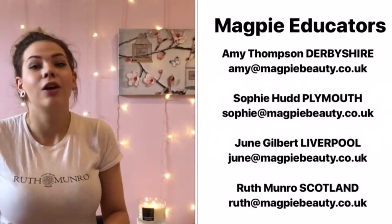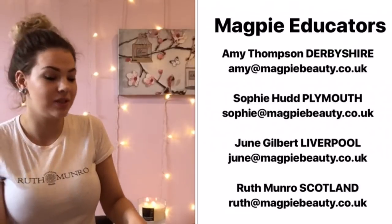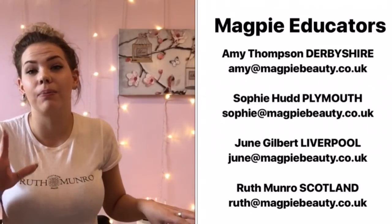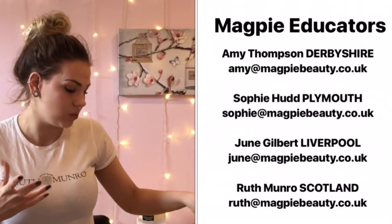I also need to update you: MyPie have now released all of their courses. All the educators are now offering courses in manicure, gel colour, bronze nail art, silver nail art, and gold nail art. If you are interested in taking any education with us, please feel free to drop any of the educators an email. I will leave them up on screen here so you can find out your nearest one.